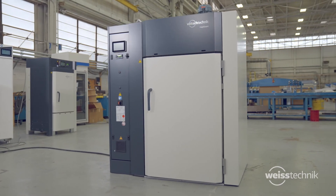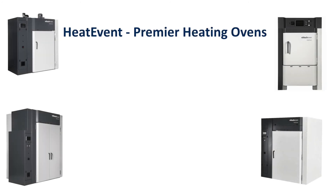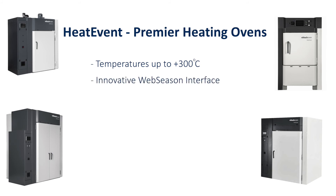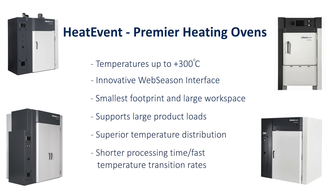Heat Event premier heating ovens: temperatures up to 300 degrees centigrade, innovative Webseason interface, smallest footprint with large workspace, supports large product loads, superior temperature distribution, and shorter processing times with fast temperature transition rates.